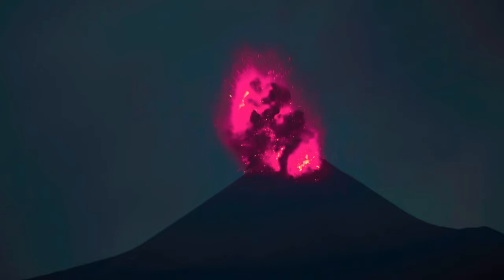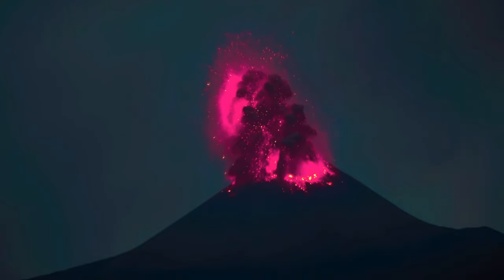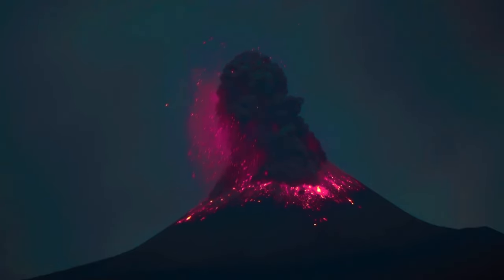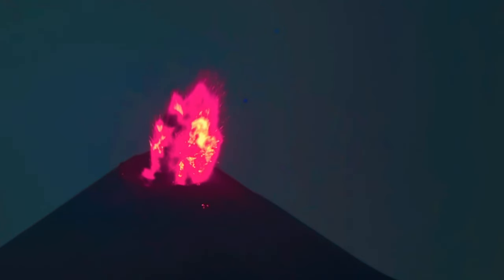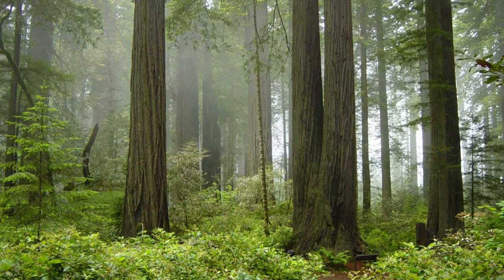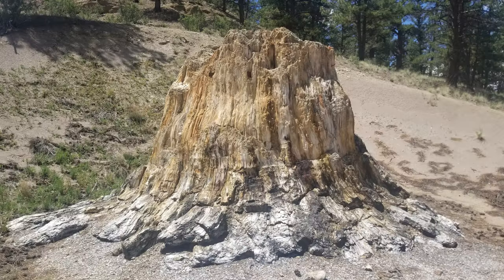But the valley was surrounded by a cluster of volcanoes known as the Guffey Volcanic Center. Huge volcanic mudflows spread into the forested valley, burying the bottom 15 feet of these majestic trees. While the upper portions of the trees rotted away, the buried stumps turned into stone.